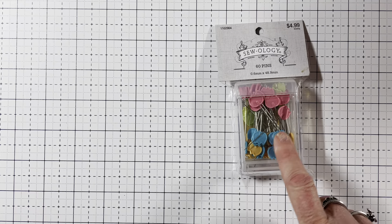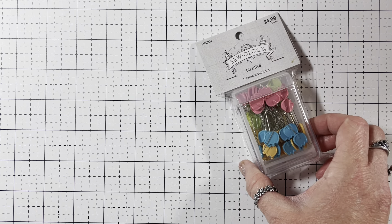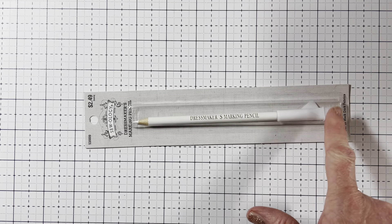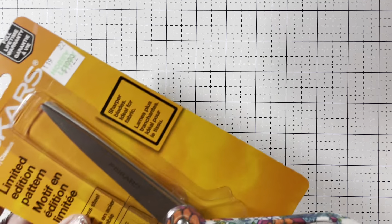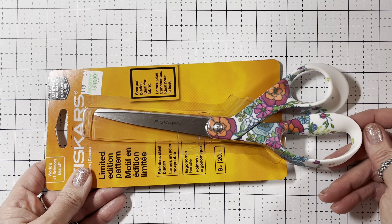And then I'm taking a sewing class on March 5th and I needed some more stuff on my list. Everything was half off, so I got 60 pins from Sewology — regularly $4.99, so I got them for $2.50. And then I got this dressmaker's marking pencil. The lady there told me it was the better of the two because it has a little eraser. So I got that one. And then I needed a pair of fabric scissors — I have the snips but needed regular fabric scissors. There was this limited edition pair that I liked, half off, so it was $9.99. And that was everything from Hobby Lobby.